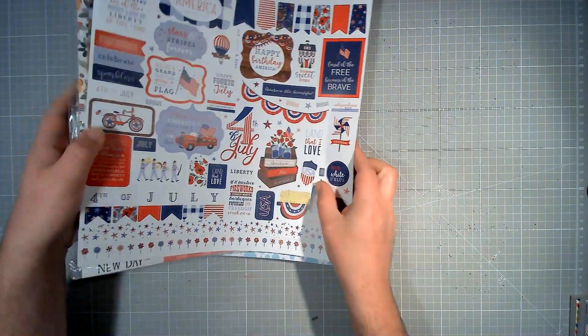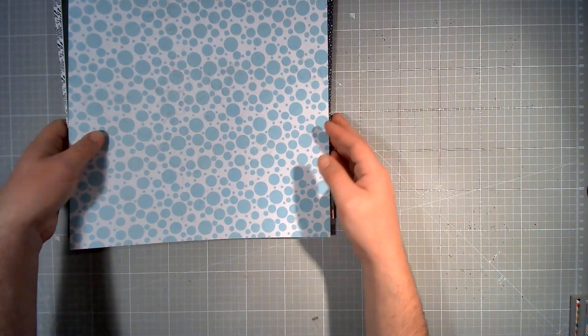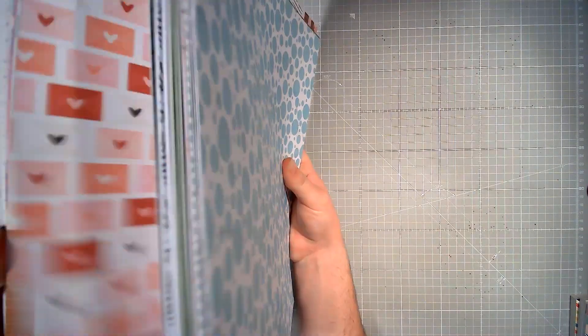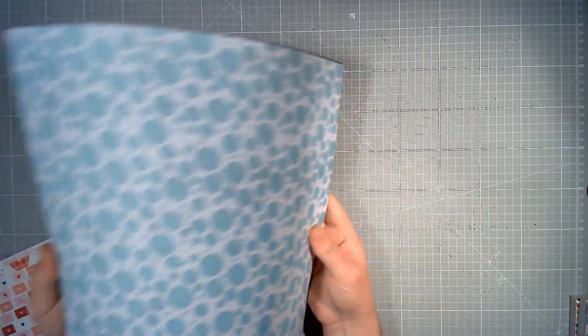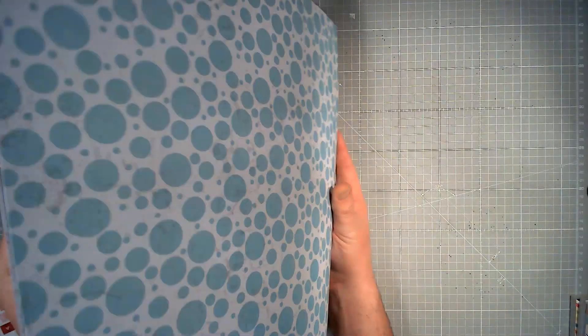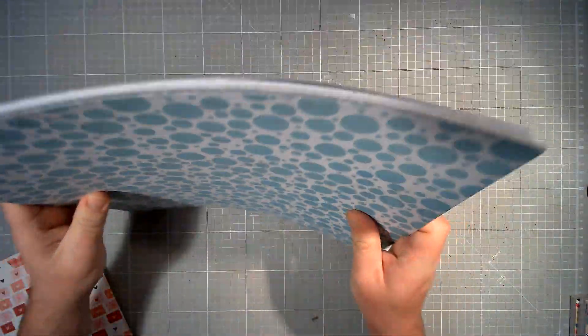So first up, let me just move these out of the way. There is some patterned paper — a big old variety of patterned paper. There's about that much, and to be honest I will probably put more in before I send it. We've got some unbranded patterned paper of various styles. Some of it is foiled, some of it is not, some of it is coloured — lots of different ones there.